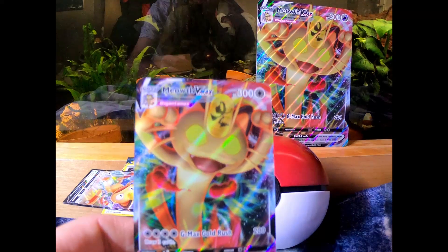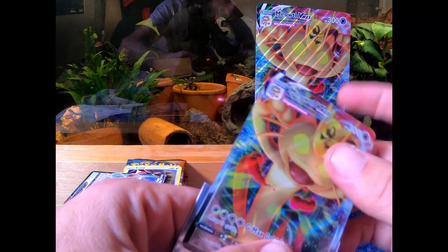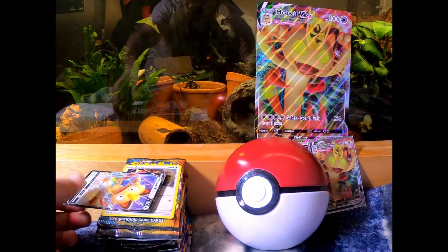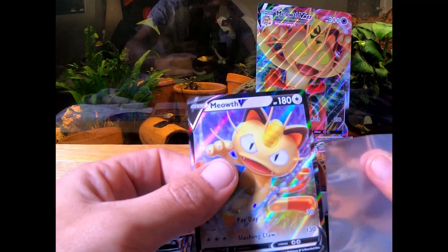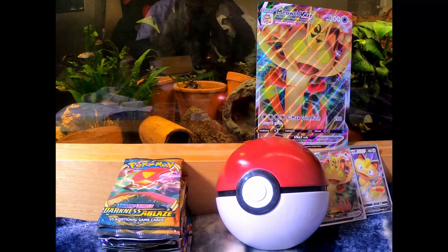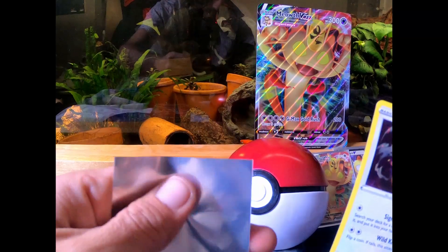First off we've got our promo — I love this, it's a really nice card, it's textured, really cool. I like that the little box came with the giant promo card too, it's really good art. We have another promo card sleeved up, and we got an Eevee promo card here — the centering is really good on this one.